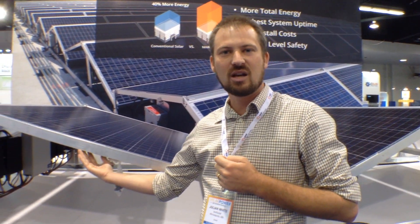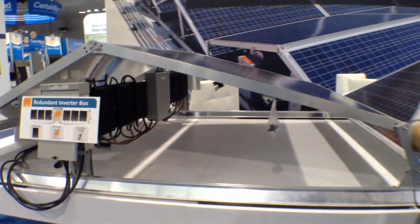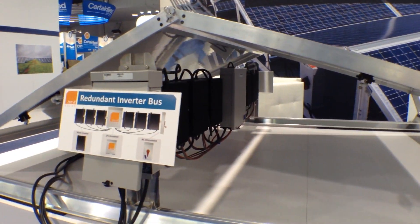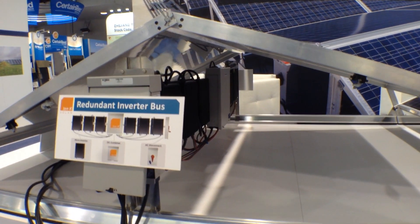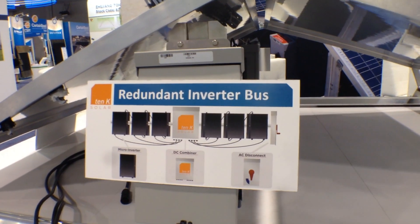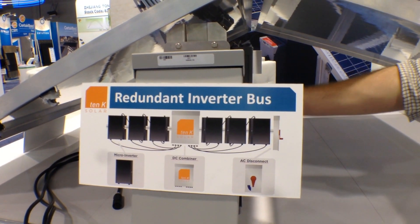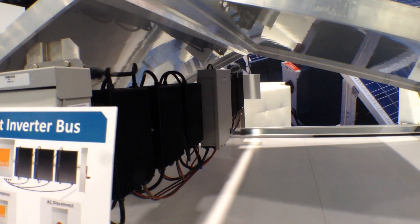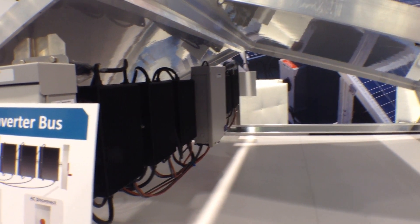The module operates at 15 volts DC internally. We have some simple electronics at the junction box that boost the module from 15 volts to 57 volts DC. And then we run a fixed 57 volt DC bus. We invert using the redundant inverter bus — it's a micro-inverter-based solution that effectively wires somewhere between 12 and 14 modules to about six micro-inverters.